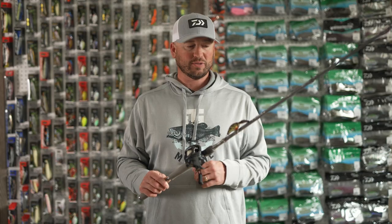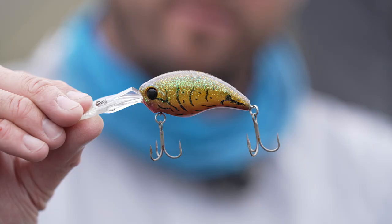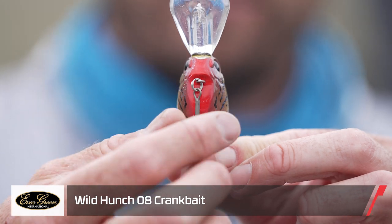We also threw the Evergreen Wild Hunch — the WH8. That was an awesome crankbait as well and we caught a bunch of fish on it.